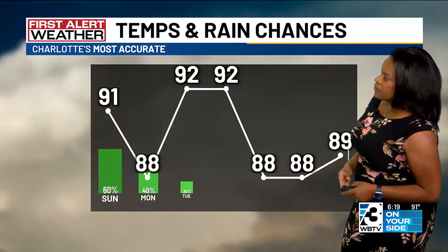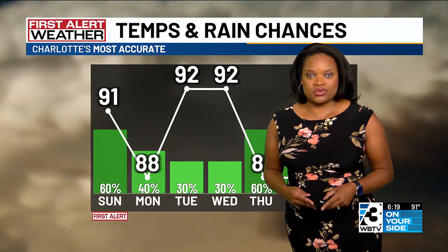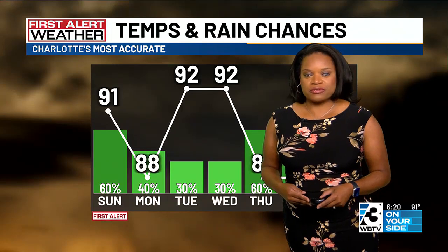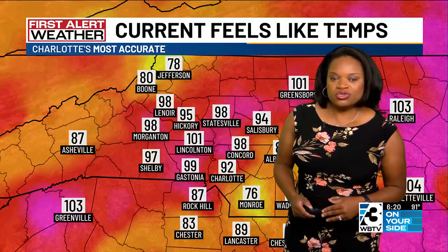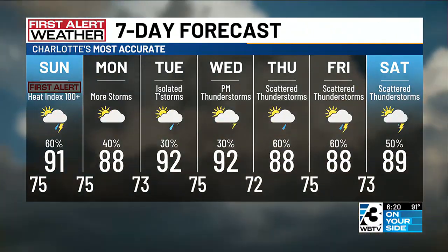The dew points will stay into the seventies and we're looking at increasing chances for more showers and thunderstorms. We do have a First Alert in place for tomorrow with that widespread thunderstorm activity expected towards the afternoon, then more scattered activity expected for Monday and Tuesday. Temperatures will stay hot but not as hot as yesterday when we made it up to 101 degrees. It feels like 92 currently in Charlotte, with a high of 91 tomorrow, 88 Monday, and 92 on Tuesday.